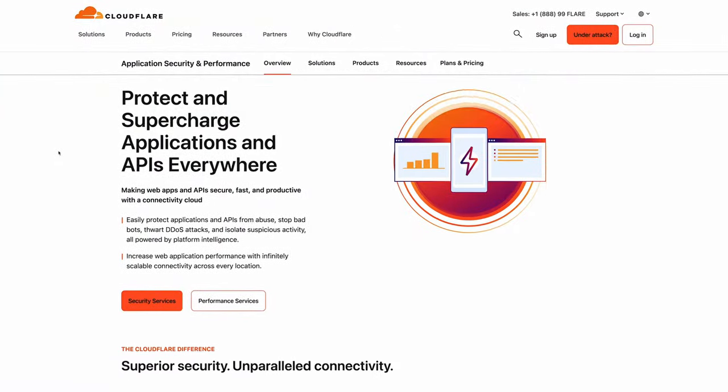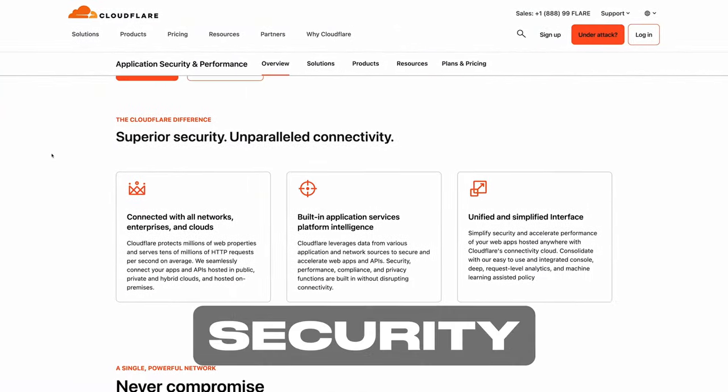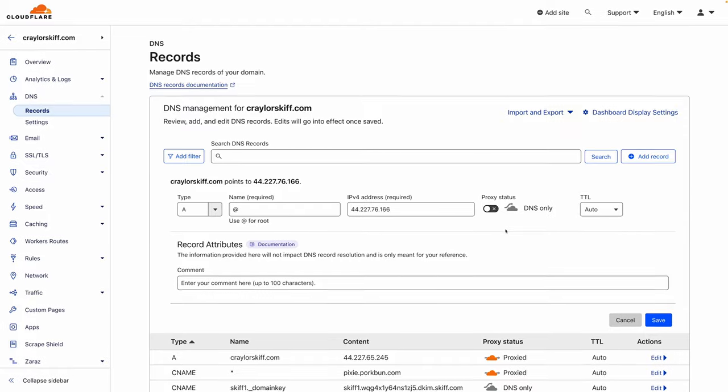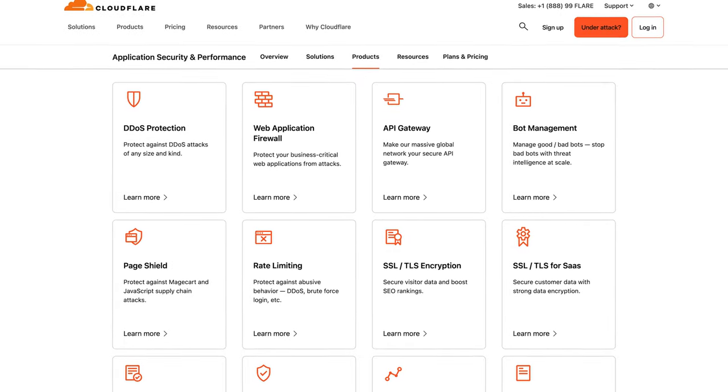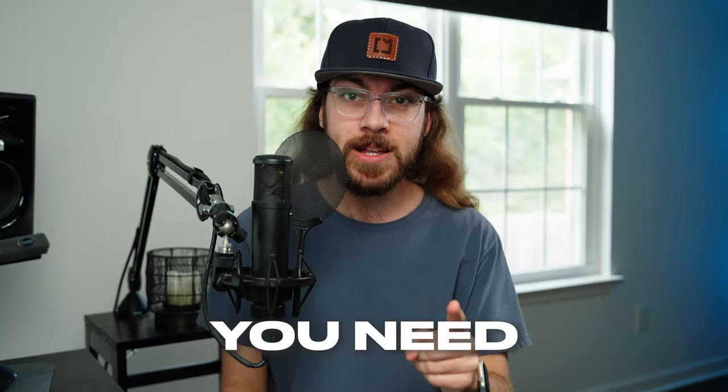Cloudflare is one of the best services you can use to improve your website's speed, security, and reliability. I've talked about it many times before on my channel, but there are some important things you should be aware of before getting started with Cloudflare. Here are five things you need to know before using Cloudflare.